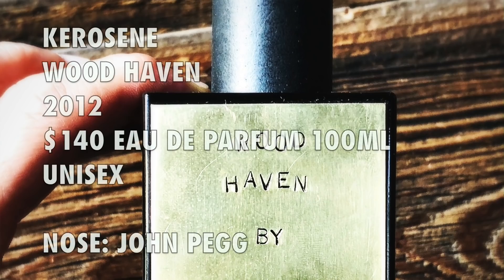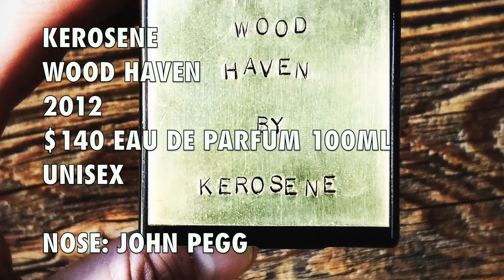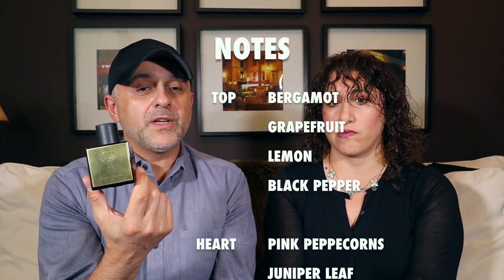So this was launched in 2012. It comes in EDP concentration — Eau de Parfum. A 100ml bottle like this retails for $140 — great price for indie niche perfumes, because some designer fragrances are now retailing for about $140. I recently reviewed Terre d'Hermès and that retails for $133 for 100ml, so this is only about $7-8 more for a niche perfume. For notes: top notes are bergamot, grapefruit, lemon, black pepper. Heart notes are pink peppercorns, juniper leaf, ginger root. Base notes are vetiver, cedar, and gaiac wood.